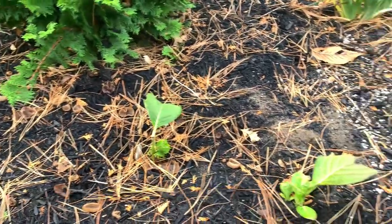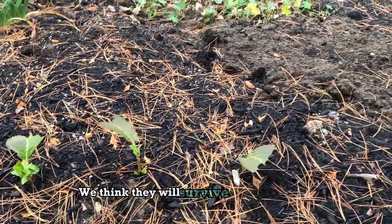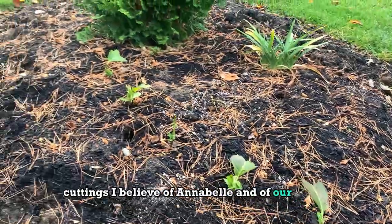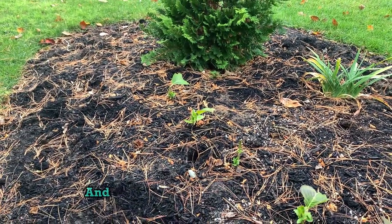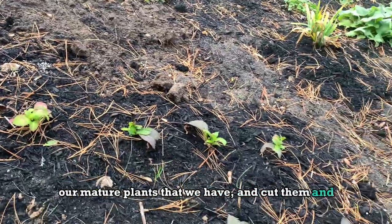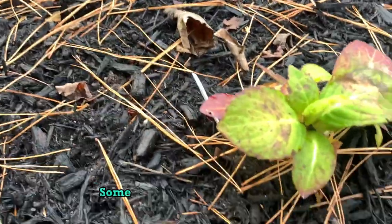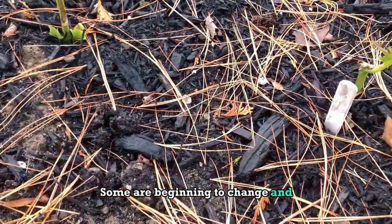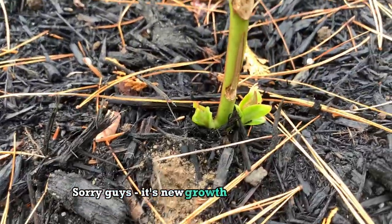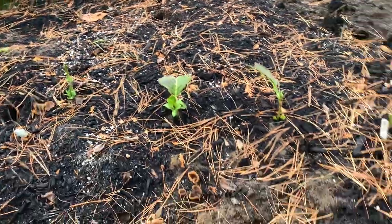Our hydrangea cuttings that we've been doing — we've gotten those into the ground for the winter because we think they will survive better. We've gotten some cuttings of Annabelle and of our bright deep blue hydrangea, taken from our mature plants, and we've got them all planted here in the garden. They have all begun putting out new growth, coming up at the base of the plant and some new growth at the top, so they're doing quite well.